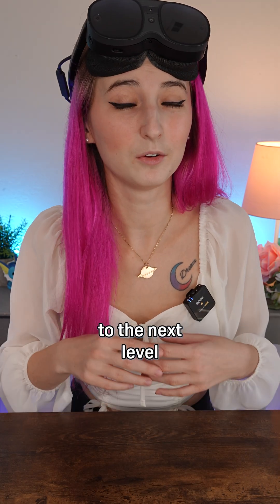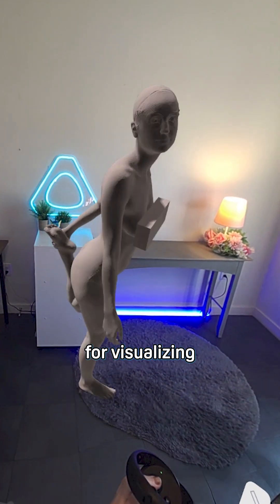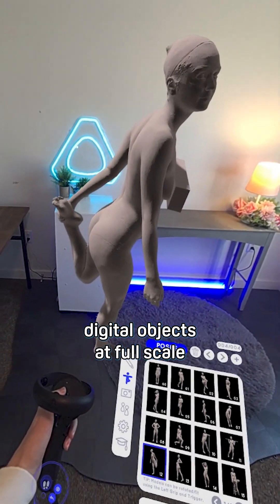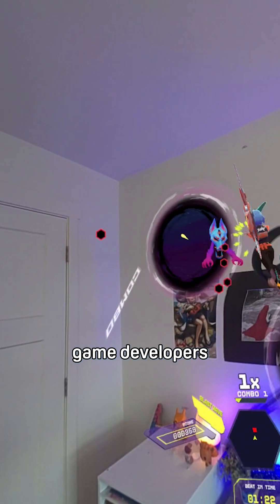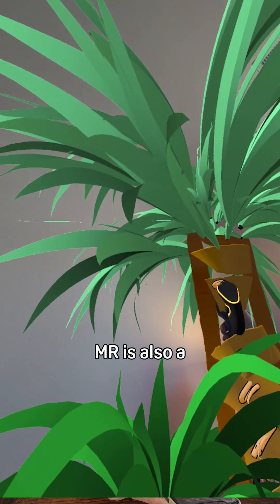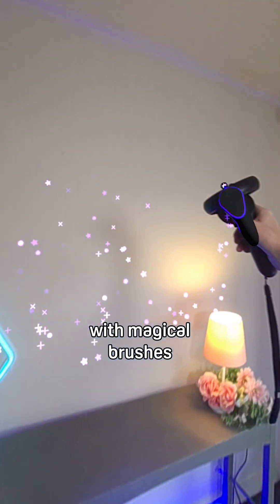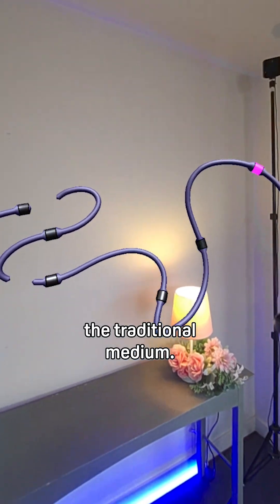Now VR headsets are taking this to the next level by integrating this technology. Mixed reality is great for visualizing digital objects at full scale in your physical space. This allows game developers to create experiences that take advantage of your room and incorporate it into the level. MR is also a fantastic tool for artists — I can finally draw in my room with magical brushes that can't be used in the traditional medium.